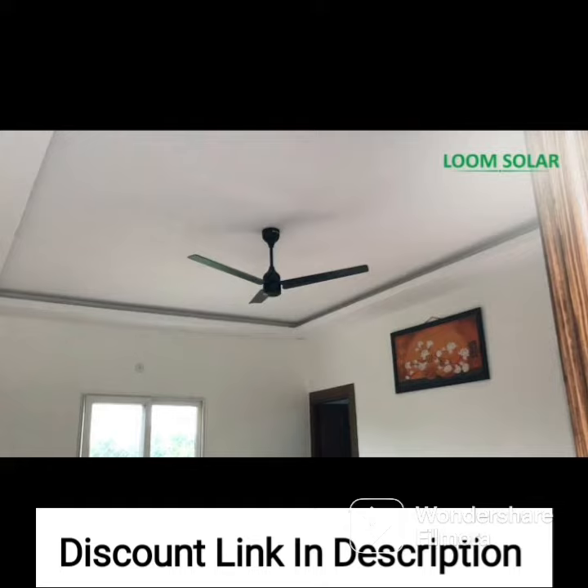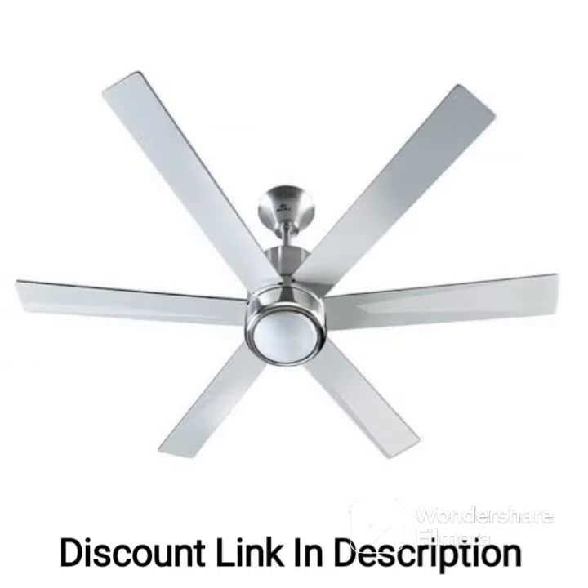Installation of the Bajaj Euro NXG Anti-Germ BBD 1200mm ceiling fan is easy and straightforward, and it comes with a two-year warranty, ensuring that you can enjoy efficient and reliable cooling for years to come.